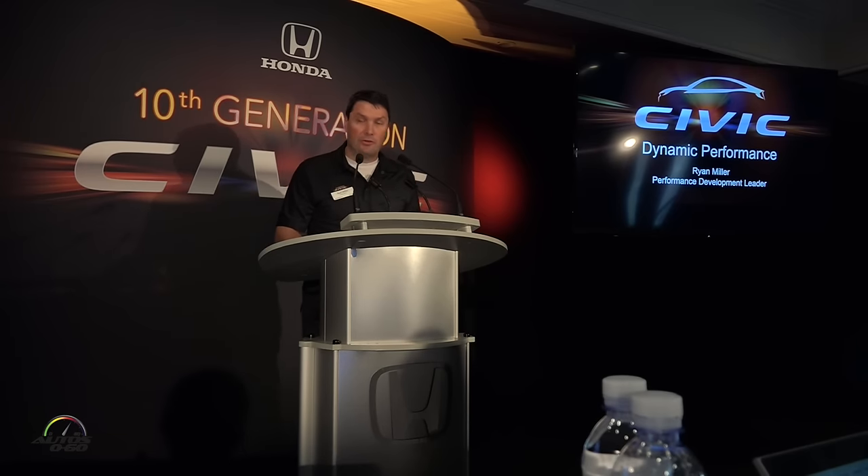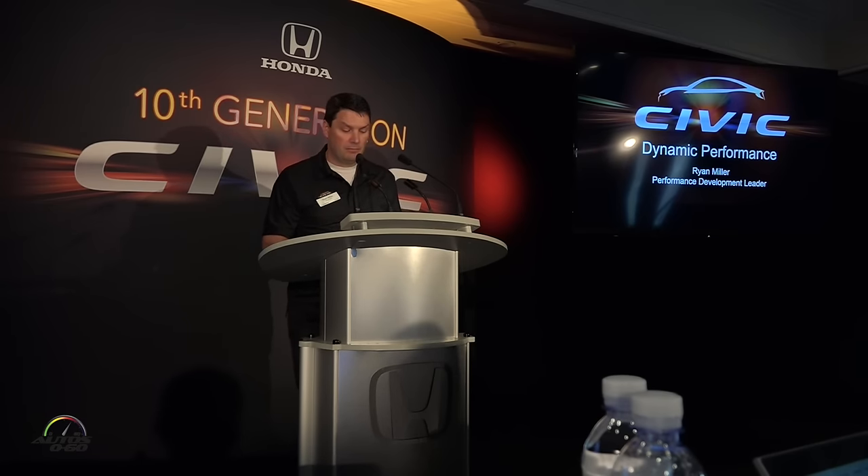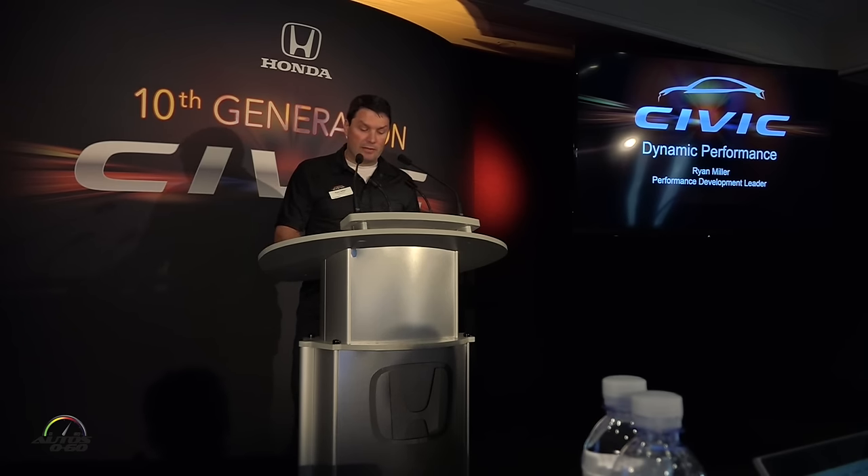Good morning, everyone. For those of you who didn't get to meet last night, my name is Ryan Miller, and I am the Performance Development Leader for Civic. I'd like to go over some of the fantastic achievements we have made for this 10th generation Civic.